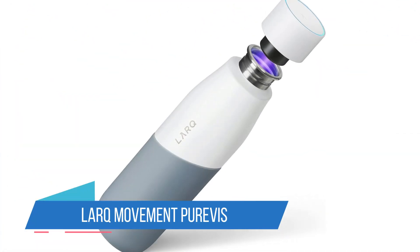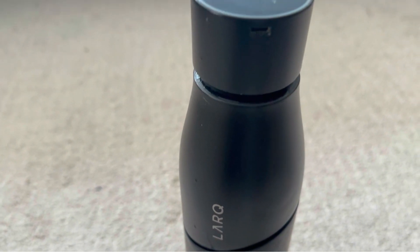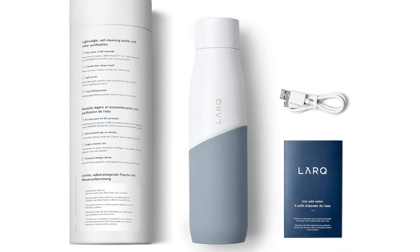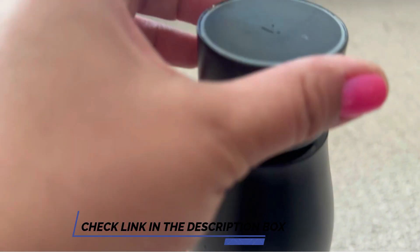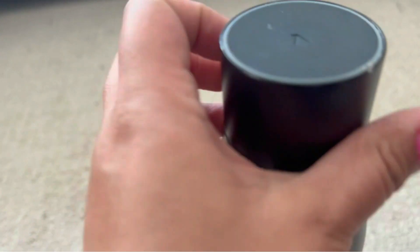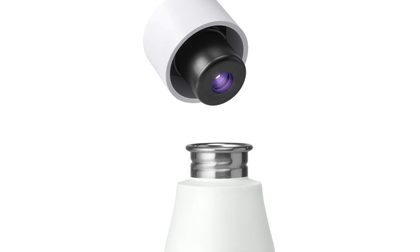Number 3: LARQ Movement PureVis. I tested and reviewed the insulated LARQ PureVis bottle and was impressed at its ability to keep water cold and make a noticeable difference in how it tasted after hitting it with the PureVis UVC light. If the LARQ insulated PureVis bottle is the nerdy, well-read smarty pants of the family, then the uninsulated PureVis Movement bottle is the sporty one. It's called the Movement bottle since it's uninsulated, making it even lighter than the insulated version.